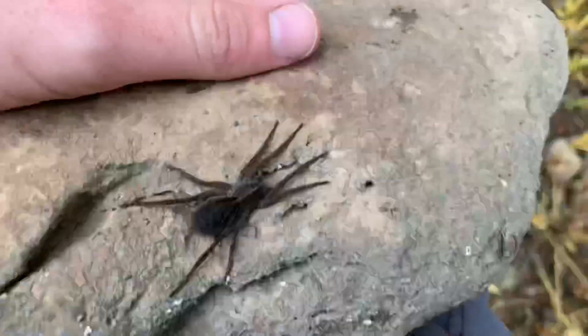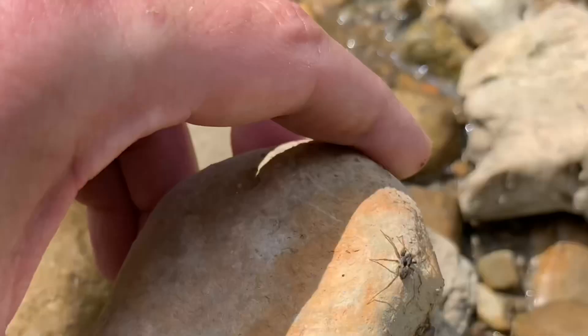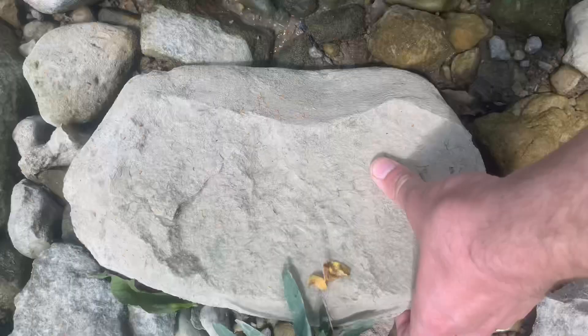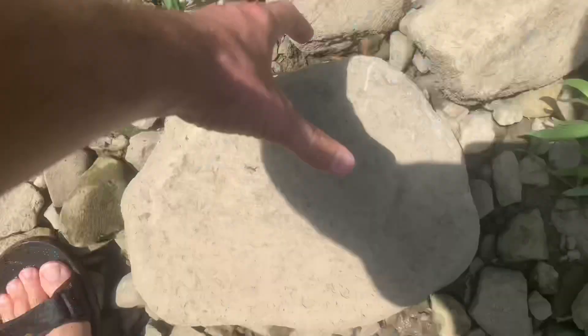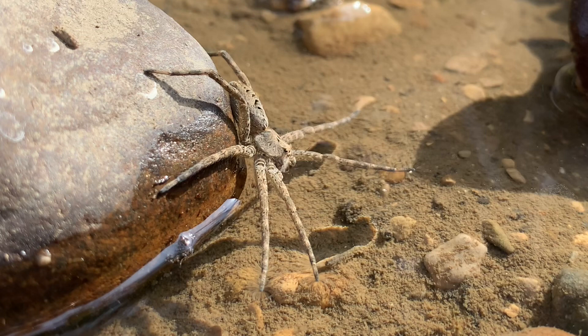Wolf spiders are common under these rocks and are both predator and prey to many species. Though large individuals like this may be what comes to mind when you hear the phrase wolf spider, most are incredibly small. Oftentimes wolf spider burrows will open up under a rock to give them extra protection. Though similar looking and sometimes found under the same rocks, fishing spiders are more adapted to actively hunting aquatic prey — they perch at the water's edge with their legs in the water to sense movement.